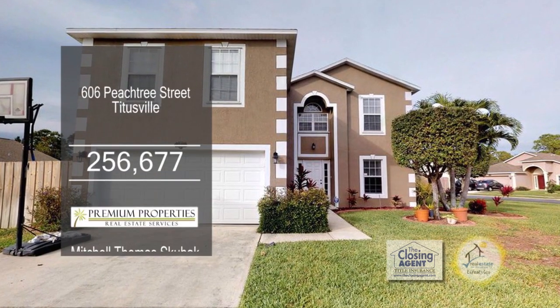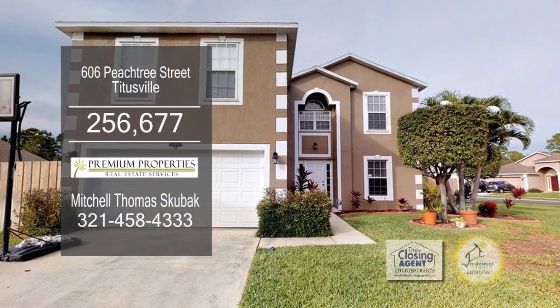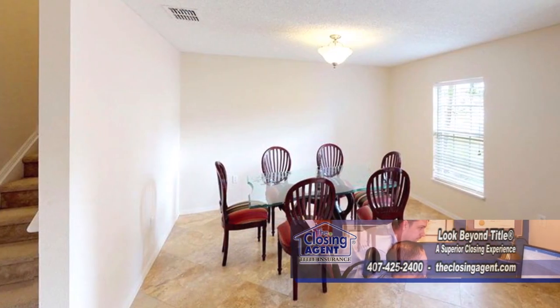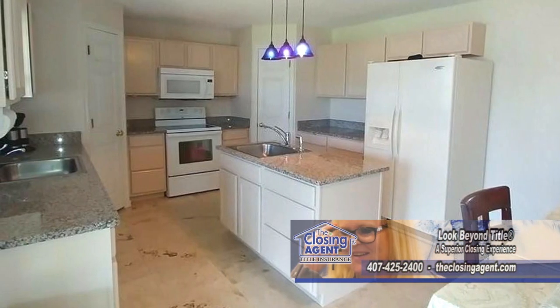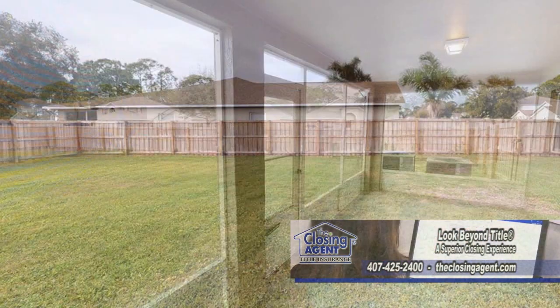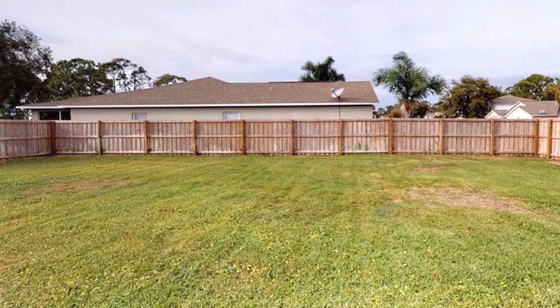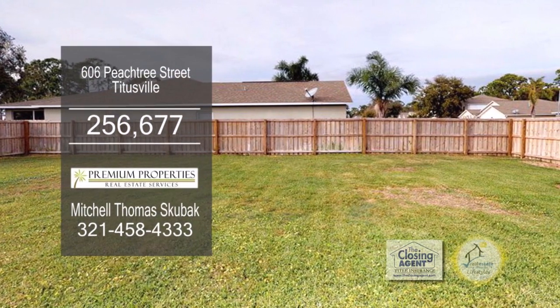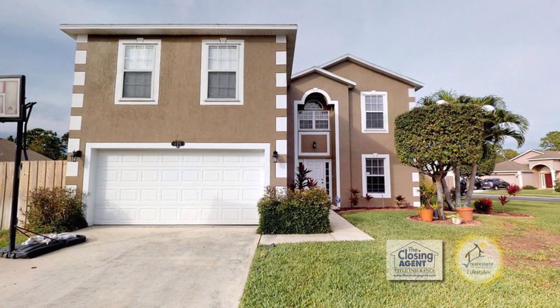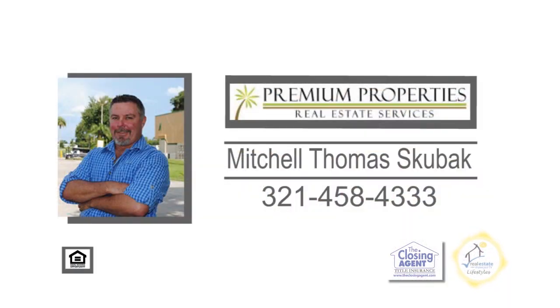This home in Plantation Oaks offers four bedrooms and two and a half baths. The floor plan includes a formal living room and formal dining room. The kitchen offers a large center island and an eating area. The screen patio overlooks the fenced yard. The fenced yard has a gravel area to store jet skis or a small boat. The community offers a pool and clubhouse. For a private showing, contact Mitchell Schulbag.